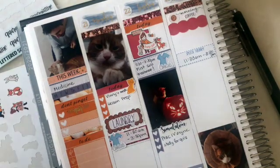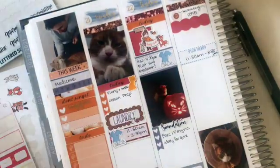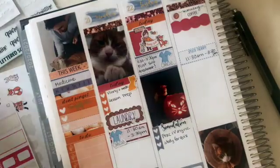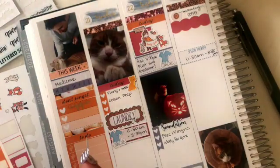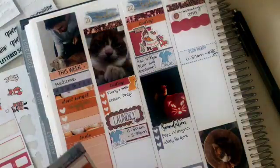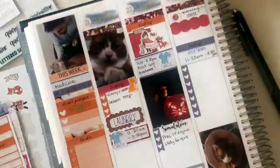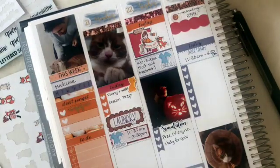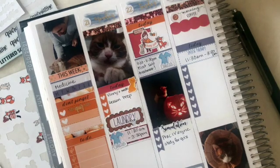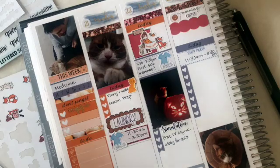Wednesday is going to be a big school day for me because I have a lot of things that are happening. I want to prep for Frank's birthday and make sure I have everything ready to go for the end of the week. So I'm going to pull in a long checklist sticker from the kit and use every single space for different things. There's just a lot happening on Wednesday — a lot of prep.